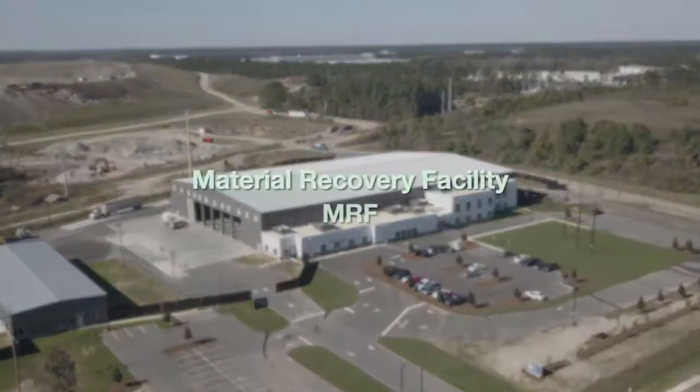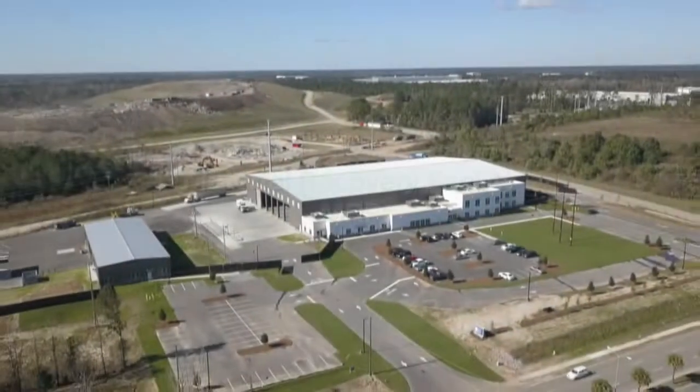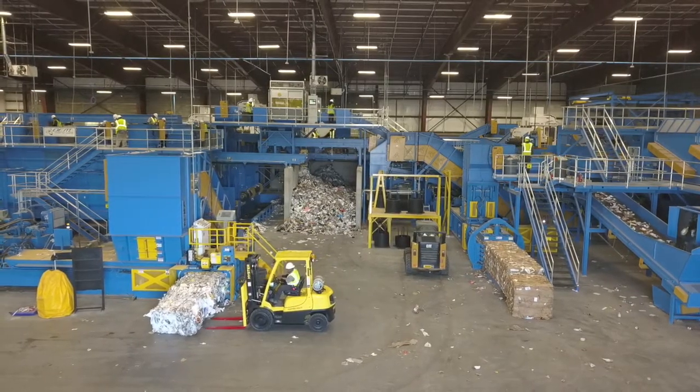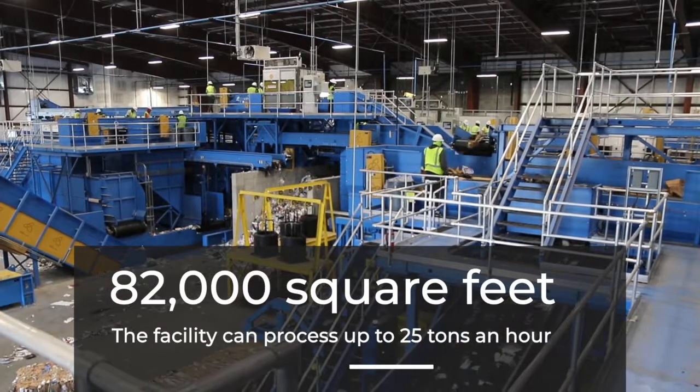Welcome to the Charleston County Material Recovery Facility, or commonly referred to as a MRF. This is one of the most advanced in the southeast. The facility is owned by Charleston County and operated by Charleston Recycling Services. It's 82,000 square feet and can process 25 tons per hour.